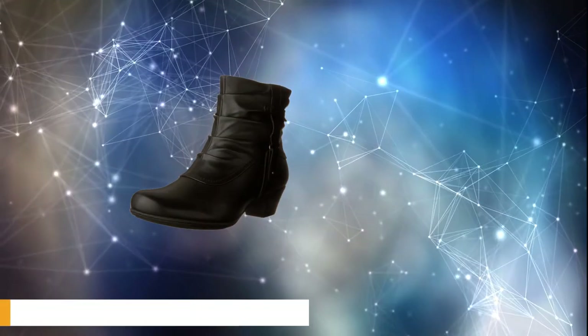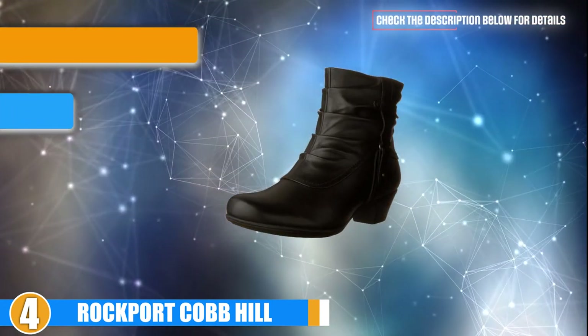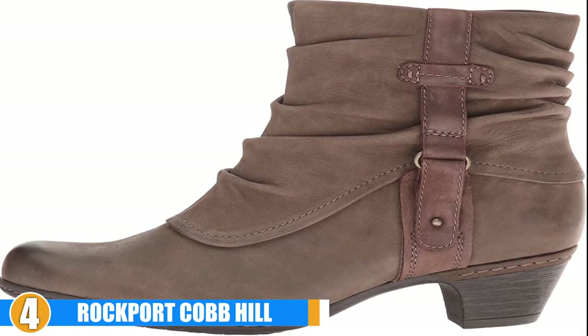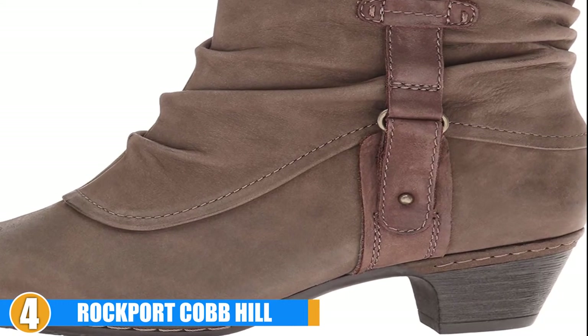Next, at number 4, we have the Rockport Cobb Hill Women's Alexandra Boot. We do not normally suggest women who experience hip pain due to overpronation wear flat soles or high heels. However, we do recommend these fashionable boots. The Rockport Cobb Hill Alexandra Boots will allow you to step out in a low heel without experiencing pain.